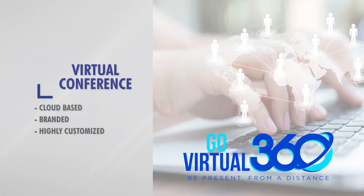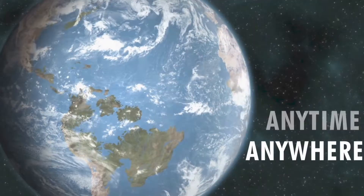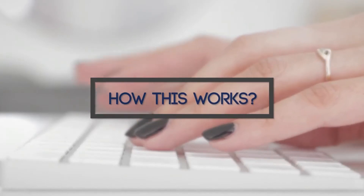Go Virtual 360 is a cloud-based and highly customizable online experience where you can connect with your audience around the globe, anytime, anywhere, and from any device. Let's take a look at how this works.